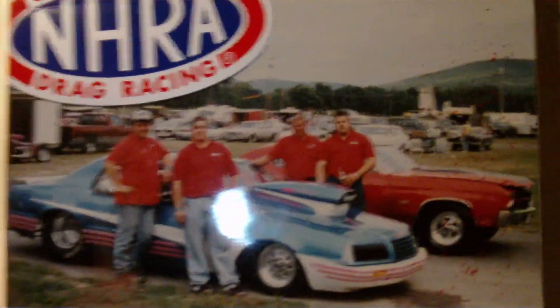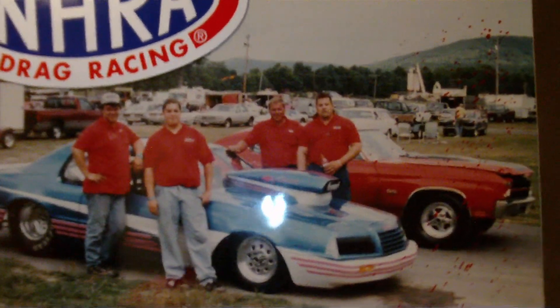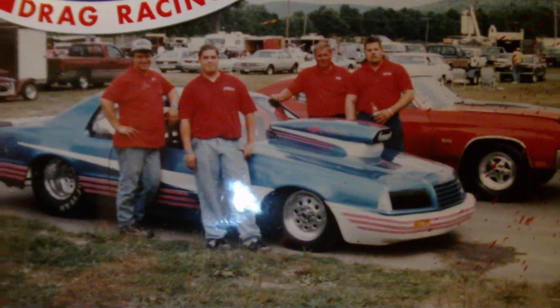An old picture of the old drag team - we used to go drag racing up in Lebanon Valley. That's an old pro stock Thunderbird.